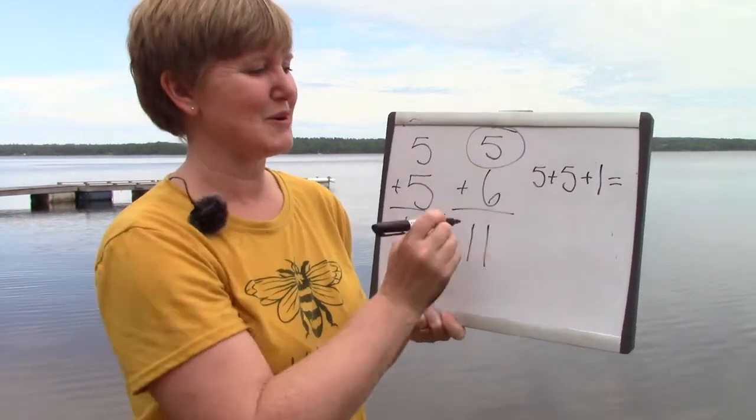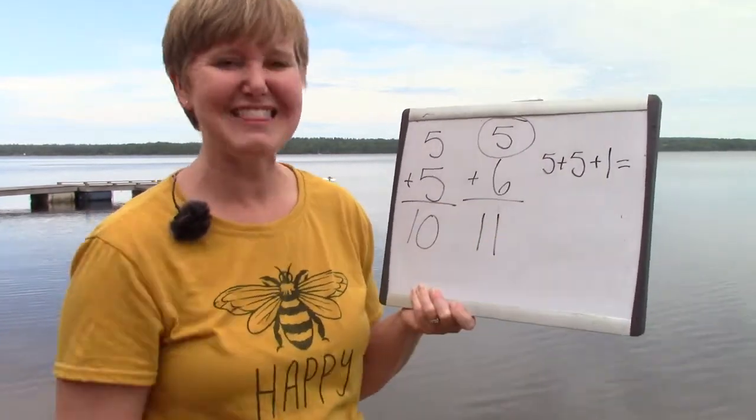We find our smallest number, we double it, and then we add one. There are many different ways to solve double plus one facts. This was just one of the ways. I'm sure that you could play with these numbers and figure out many different ways to understand and know these questions.